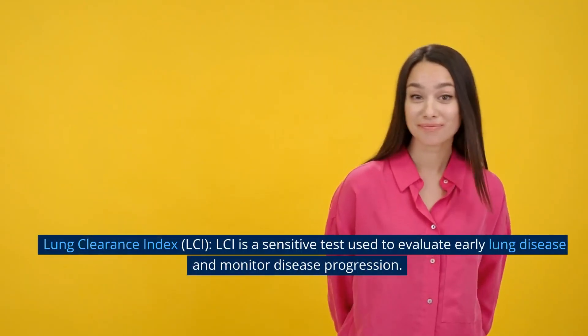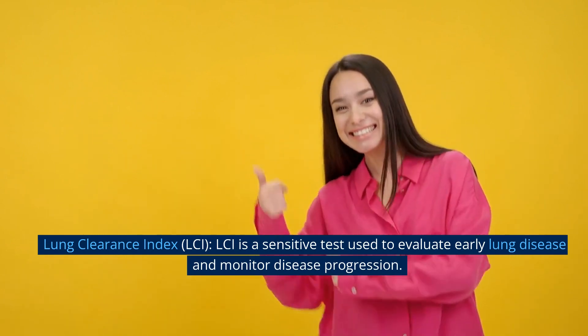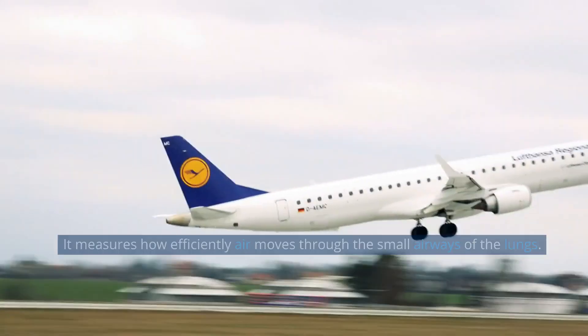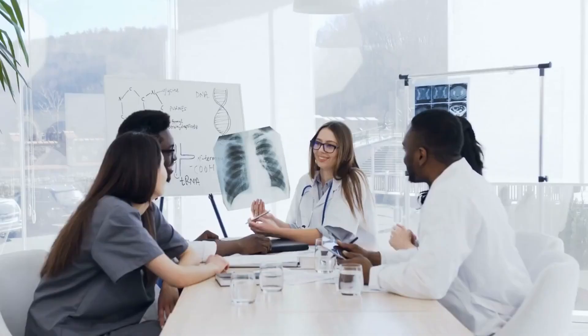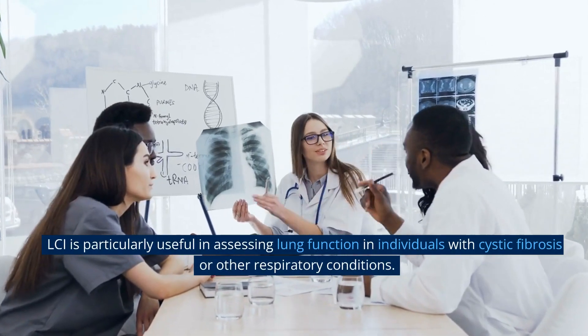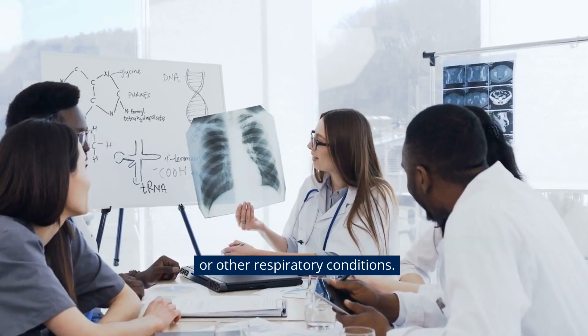Lung clearance index (LCI). LCI is a sensitive test used to evaluate early lung disease and monitor disease progression. It measures how efficiently air moves through the small airways of the lungs. LCI is particularly useful in assessing lung function in individuals with cystic fibrosis or other respiratory conditions.